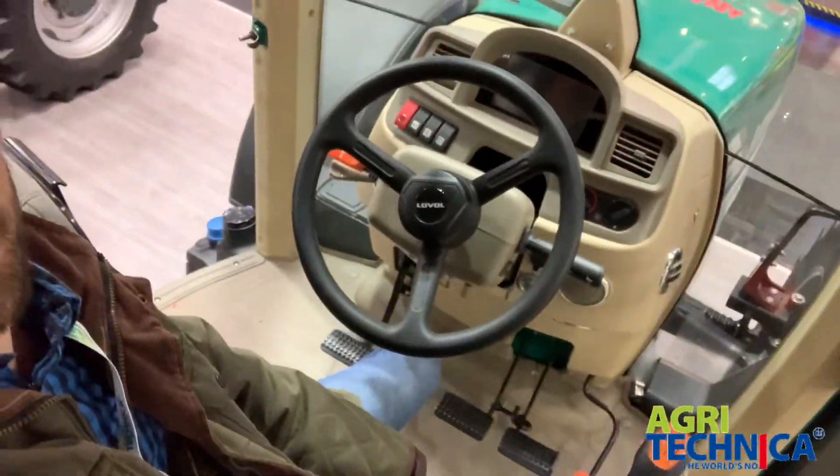There are so many different manufacturers here. This is a company called Lovell, which is Chinese — the first Chinese tractor I think I've been in. Nice cream interior to this cab.